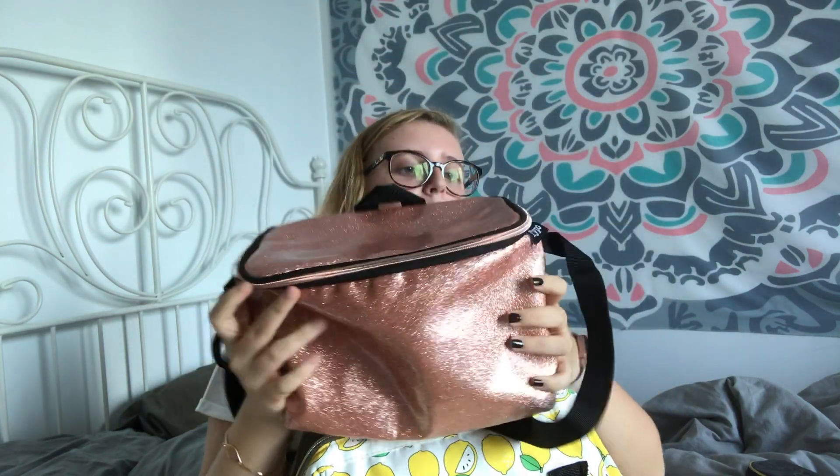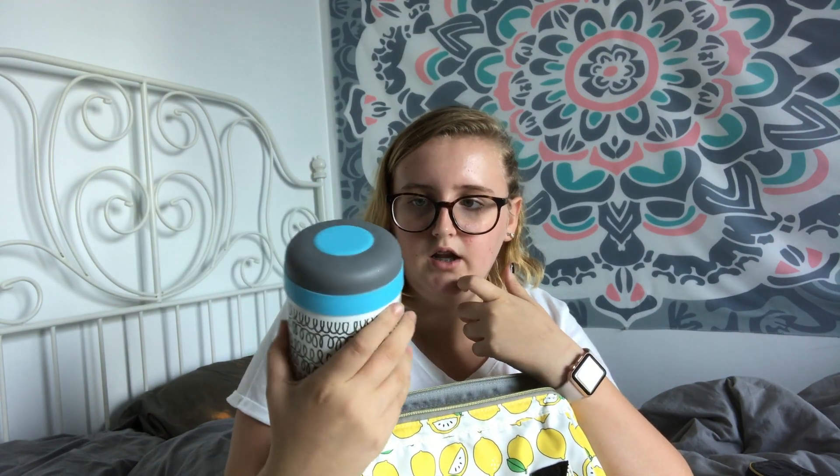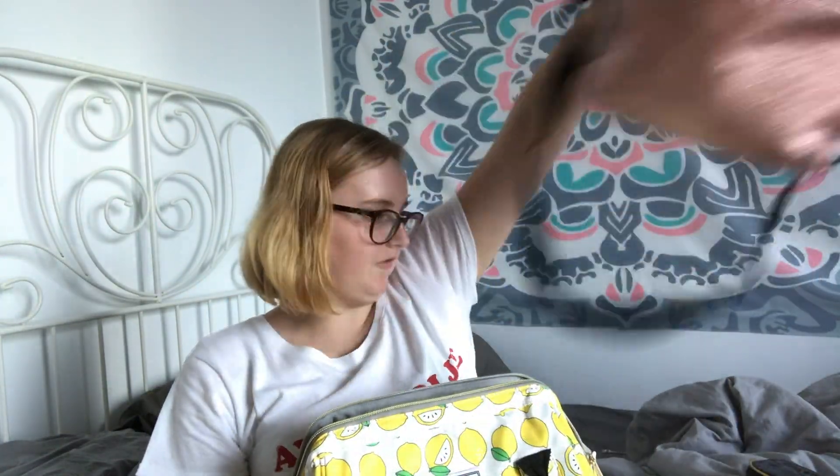My lunch box — I got this from Typo. Wait, actually I got it from Primark in Berlin. This is what it looks like — it's a rose gold one, it's beautiful.